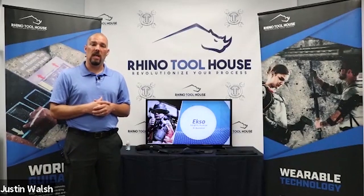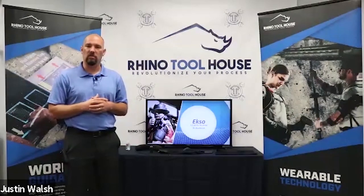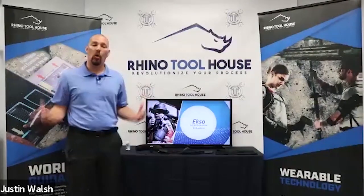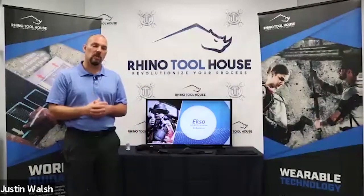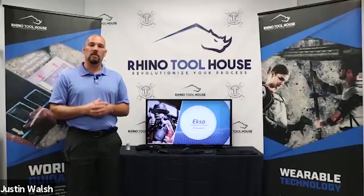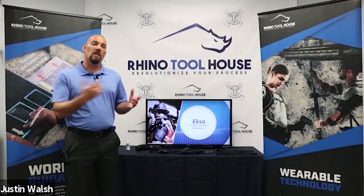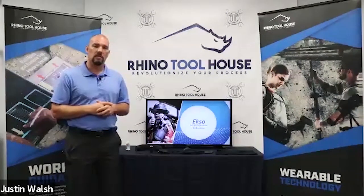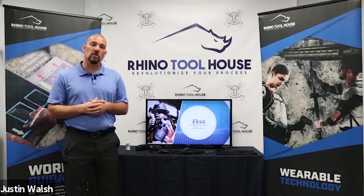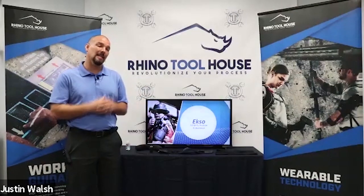ExoBionics was founded in the mid-2000s and started developing products around 2010, based in California. Their strong initial focus was in medical rehabilitation — helping injured shoulders and people needing to walk again with lower body exoskeletons. They then entered defense contracting, creating exoskeletons to help soldiers. Since then they've gotten into the industrial world with the Exo Vest, which in reality is a version four through development and input from companies like Boeing and Ford.